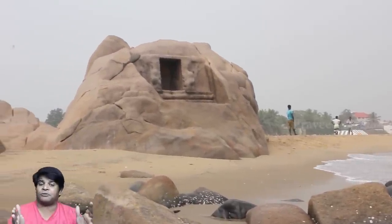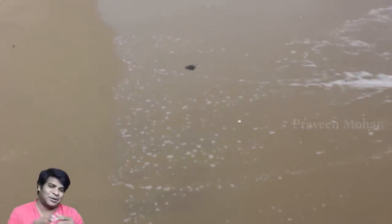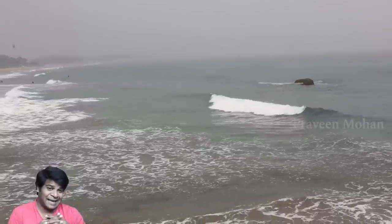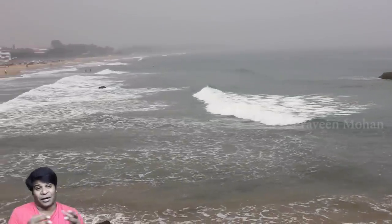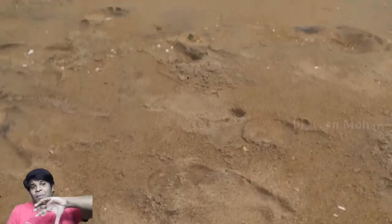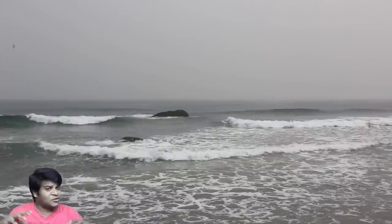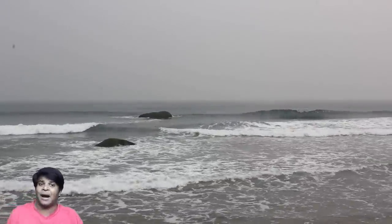I want to show you two more temples like this, which are only a few hundred feet away from here. Where are they? Yes — those two rocks in the water. Locals say that those two rocks in the water are also temples just like the one we saw, except the water never recedes to that point. I hope someday I get to show you those two temples as well, but for the time being, they are just taken over by nature. This is the real power of nature.